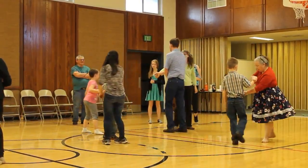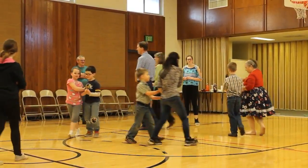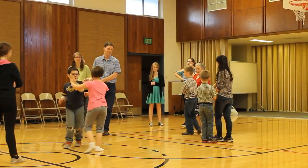Find your partner. Promenade home. We almost got it. We're almost there. We'll do it a few more times.